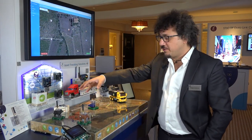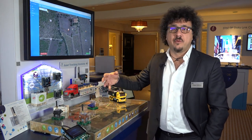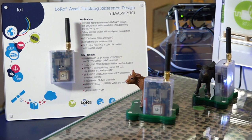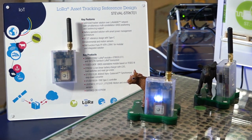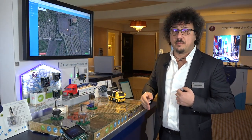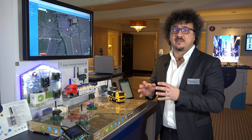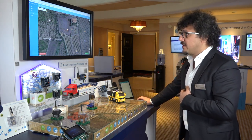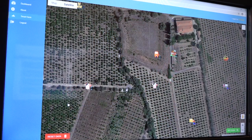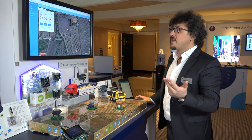Another interesting use case is the smart farm — suppose you want to monitor your cows, so livestock monitoring. You can use a smart LoRa tracker like the STEVAL-STRKT01, based on STM32, LoRa technology, and the TESEO GNSS module. Thanks to this, you can understand the position and health status of each cow. You can see the cow moving on the screen, and for each cow you can detect temperature, humidity, and pressure.